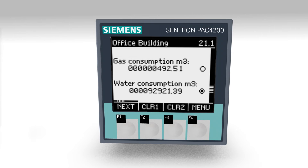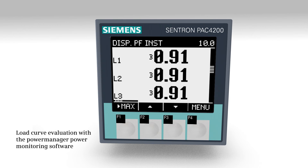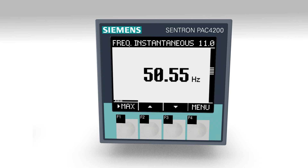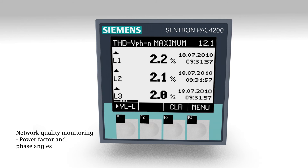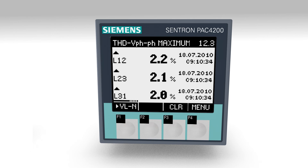The readings of the 10 highly precise energy meters are saved daily for an accurate analysis of the energy values of a certain due day. The measuring device 7KM PAC 4200 records the system's load curves over a period of 40 days. These load curves can be evaluated with the Power Manager power monitoring software. The network quality monitoring function ensures high availability, as excessive harmonic currents would lead to a reduced system service life or early tripping of the protective equipment.